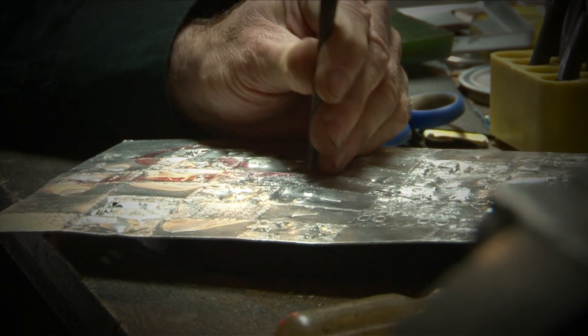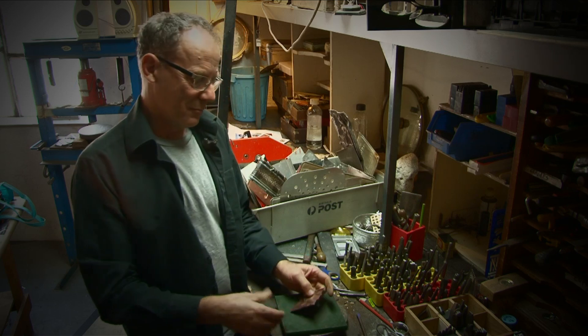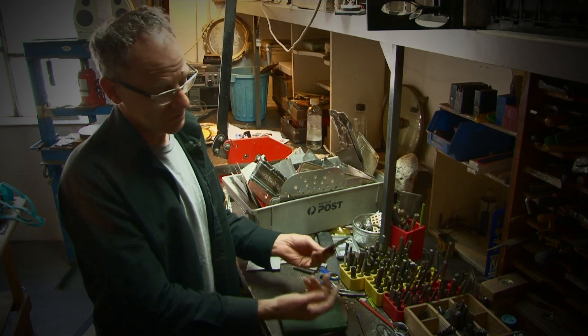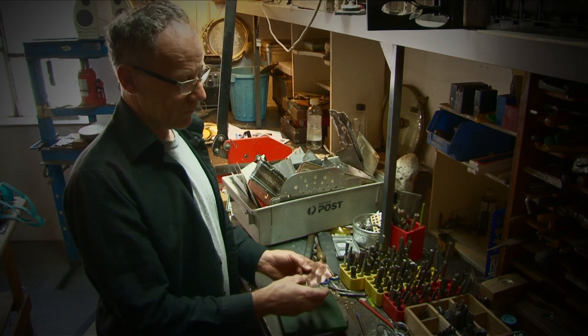All those techniques that I've learned — because I've been a jeweler for 25 years before being an artist, I suppose. In a way, all objects have an emotional attachment. So this is random, but this is part of a lid of a saucepan.